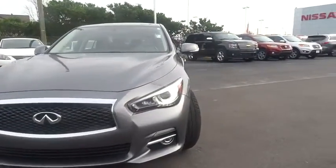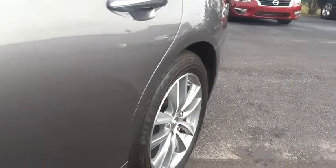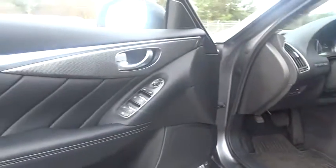Bluetooth. This vehicle is Carfax certified one owner and qualifies for Carfax buyback guarantee. Searching for a dependable vehicle that looks great too? You found it. So stop in today.